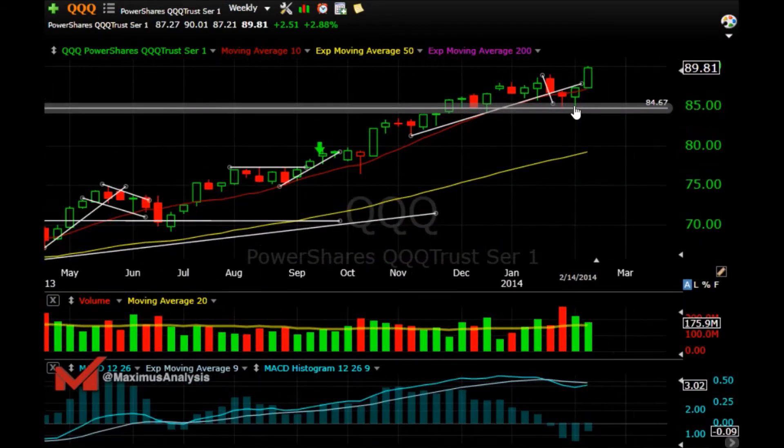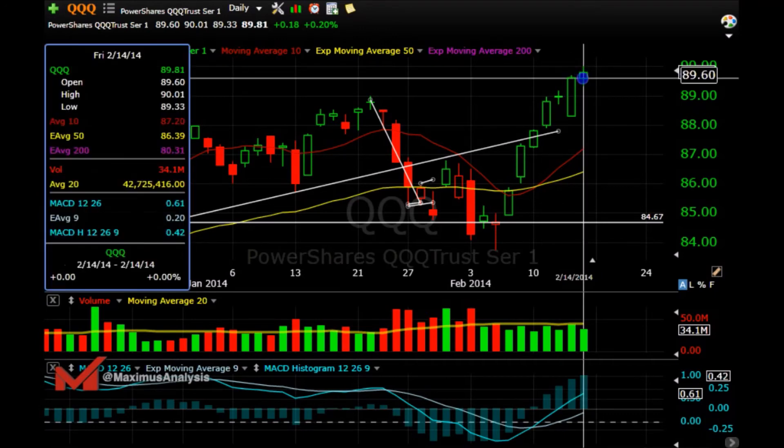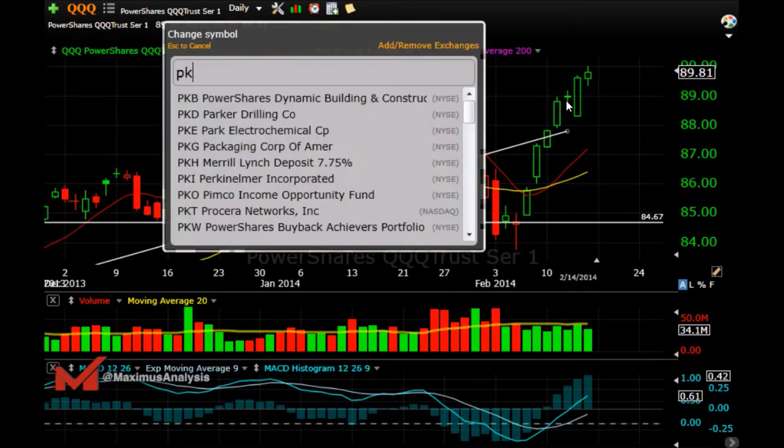For the dailies, just be careful you're not chasing, because this is a lot of days up. Make sure you're looking for some type of flag or something to get in — don't get in blindly. If it can break above the high of these highs, then you continue to the upside. That day's high is around 90-91, so see how it goes from there.